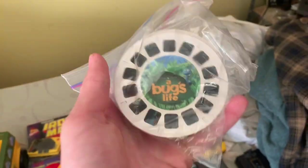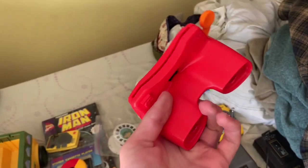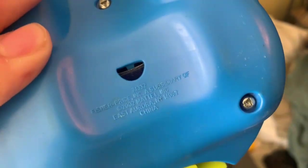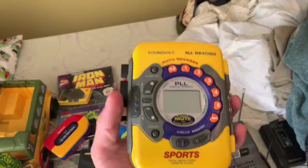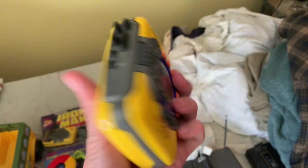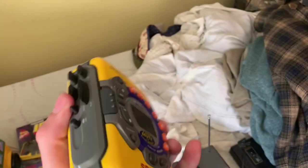I got these View-Master slides — there's about 20 of them in there. It's a bunch of Disney movies and kids stuff. It came with the 3D viewer, a Mattel viewer from 2002. I'm doing an auction on those — I don't know how much those are going to sell for. I also got this Kobe Sports Cassette Player Radio — this one should sell for around $40.